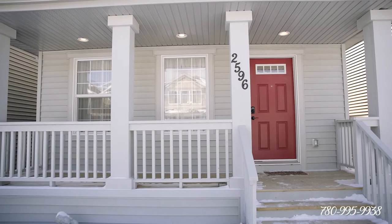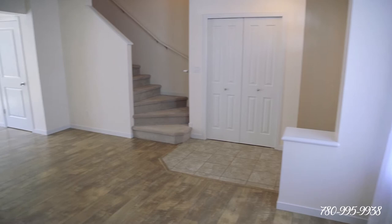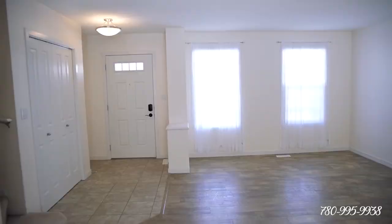I've got for you a super cute two-story house with over 1,400 square feet of space and it shows like new, except that the fence, the landscaping, and the double garage are already done for you.